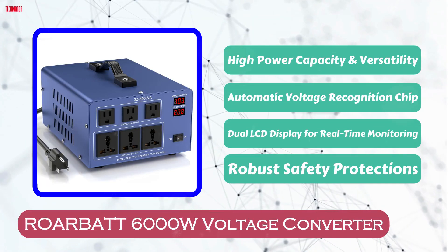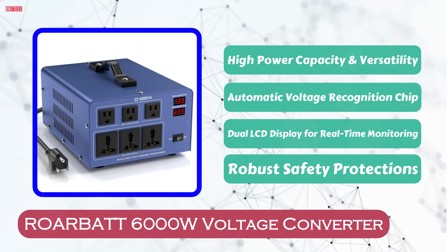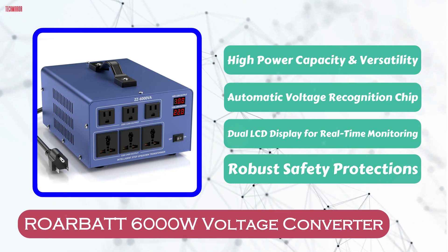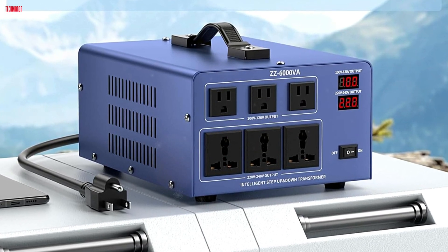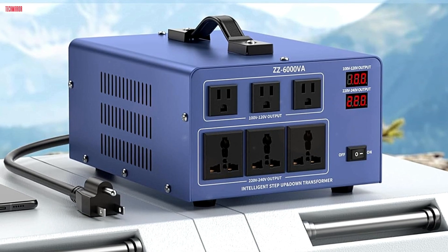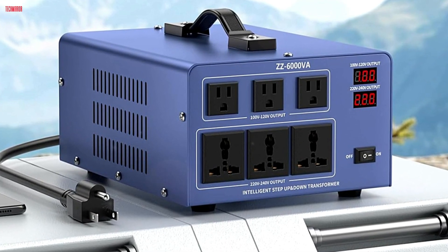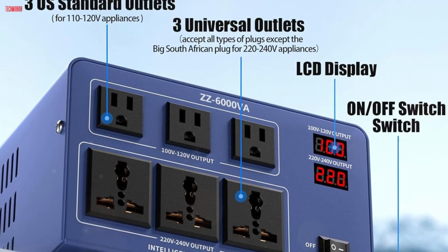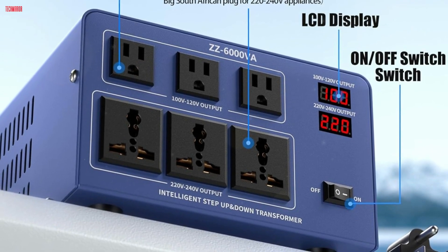Number 1. The Roarbat 6000W voltage converter autotransformer is a powerful solution for users needing versatile voltage conversion for high-wattage appliances. With the ability to step up or down between 110-120V and 220-240V, this converter is equipped to handle heavy-duty tasks across various countries. It includes 3 US outlets and 3 universal outlets, supporting multiple devices at once while maintaining stable performance.